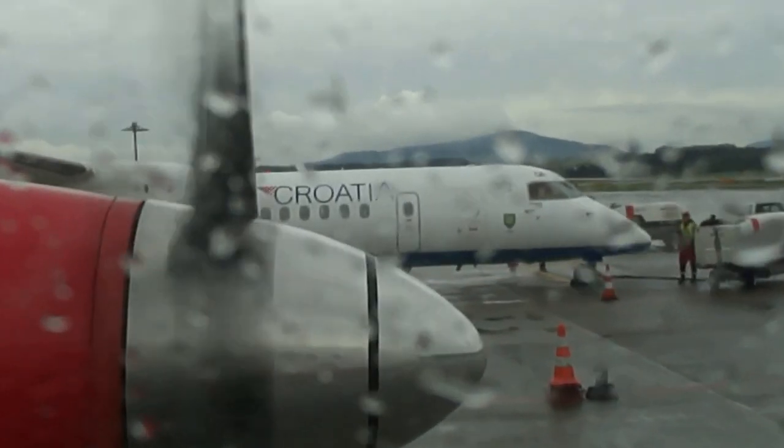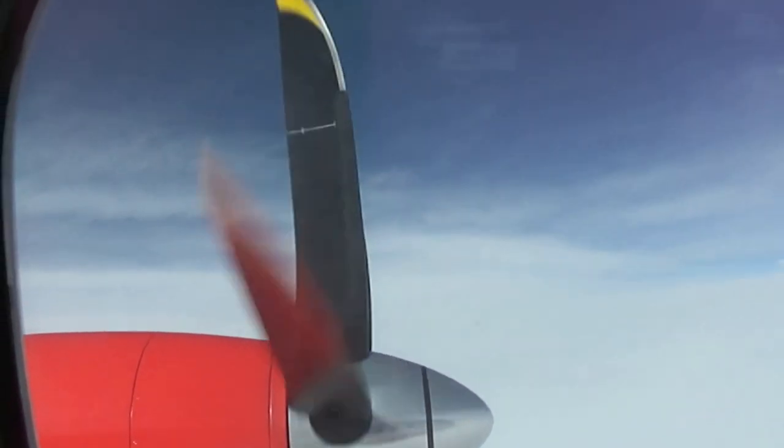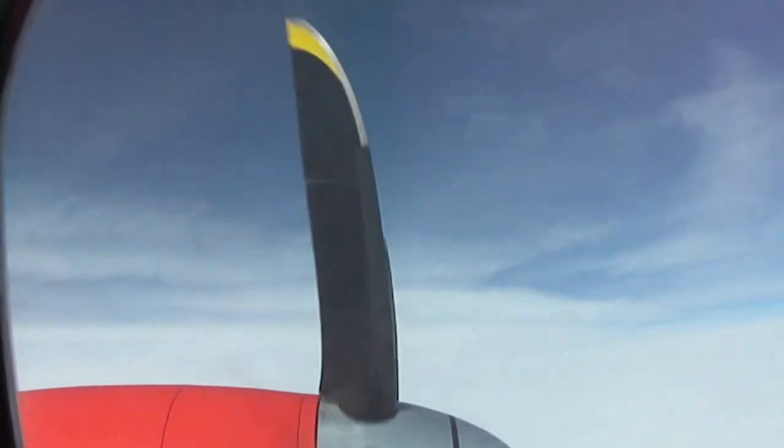If there is any minor design mistake in the blade design, the plane will not be as smooth as you can see in the video. The propeller plane flight and landing is a lifetime experience for whoever has ever taken it.